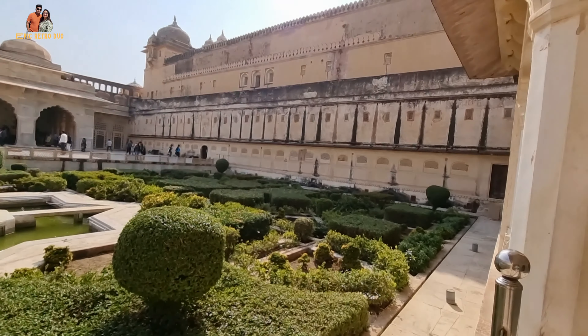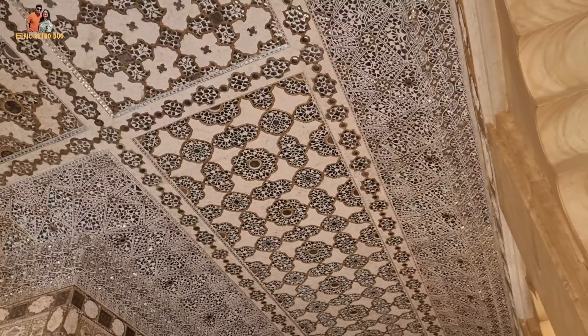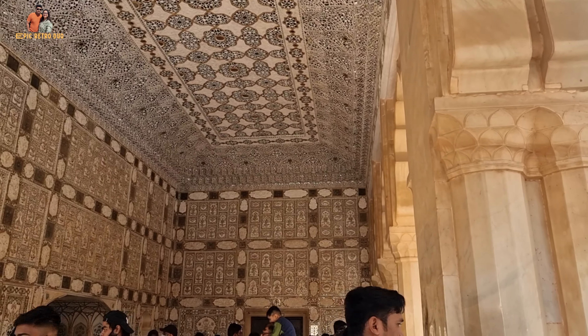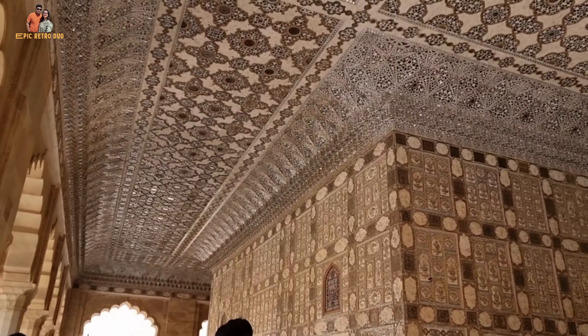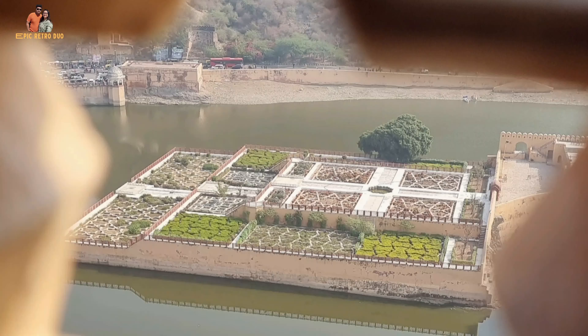Next we visited the Shish Mahal, or the Winter Palace. The architecture is incredible and way ahead of its time. The mirrors are convex in shape and used in such a way that the whole palace would glitter under a single candle light — this heating effect is also why it is called the Winter Palace. From here we can also see the saffron garden, which was an attempt to grow saffron by a Maharaja in the 15th century; however, it was unsuccessful.